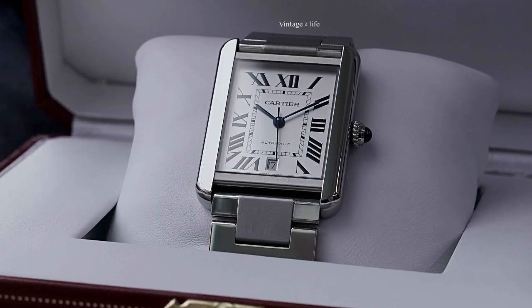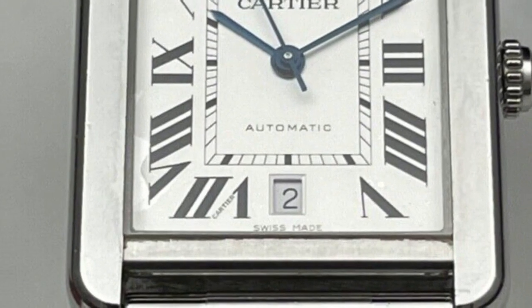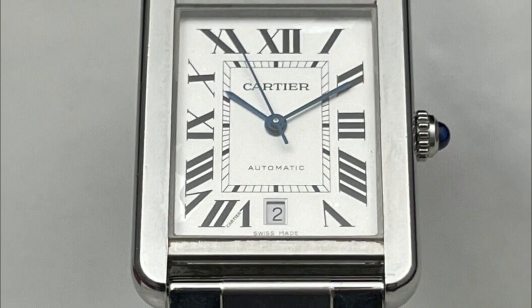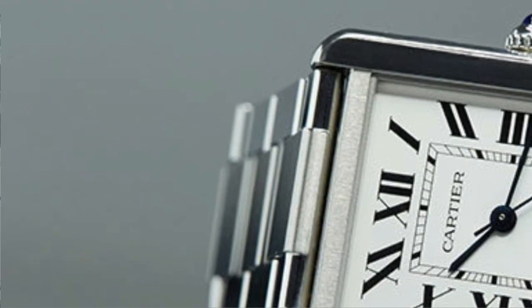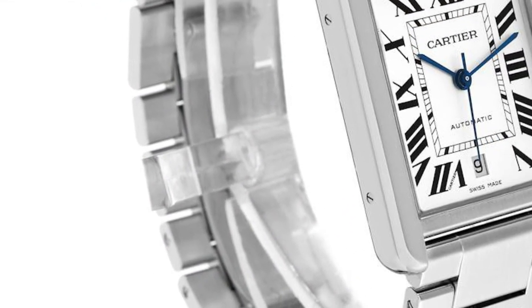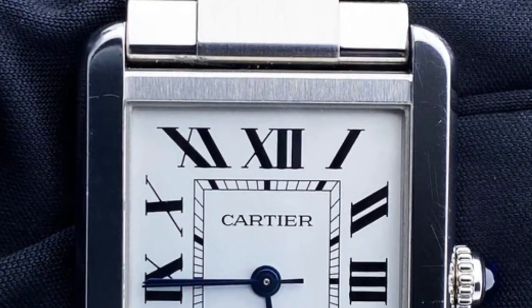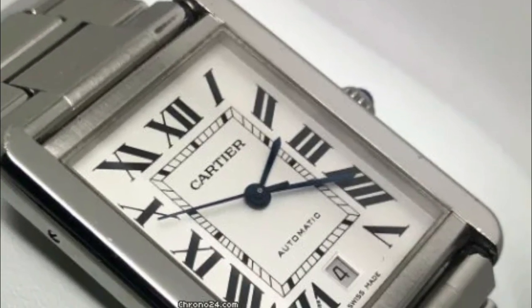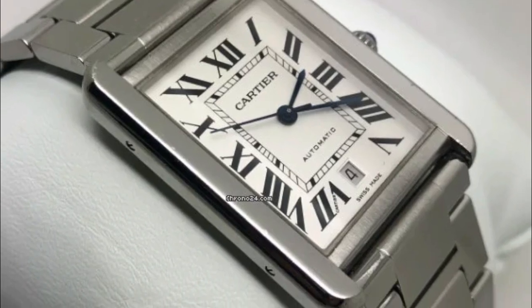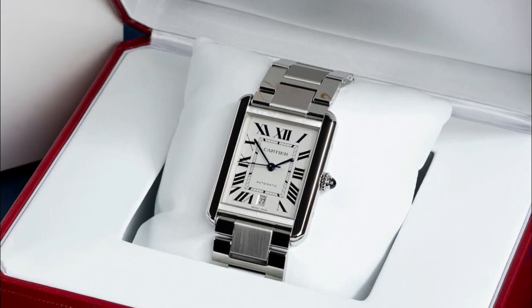This ensures the watch remains constantly accurate and reliable, providing precise timekeeping wherever you go. With a case diameter of 31mm, it strikes the perfect balance between elegance and wearability, fitting comfortably on your wrist. It's a versatile accessory for any occasion, whether attending a formal event or daily activities, seamlessly complementing your style. It is also designed to withstand the elements.